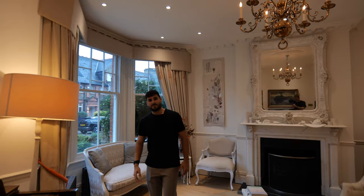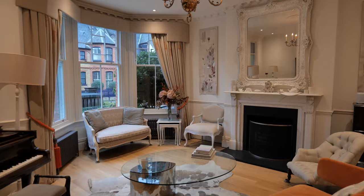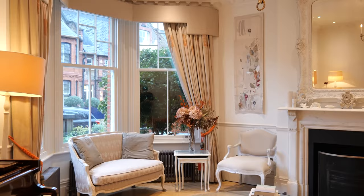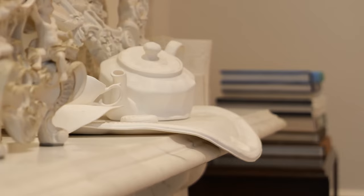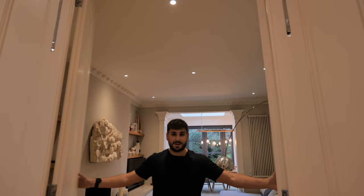I'm just going to play you a little tune. So as we move over this side of the room you go through these big doors which actually open and close like this.